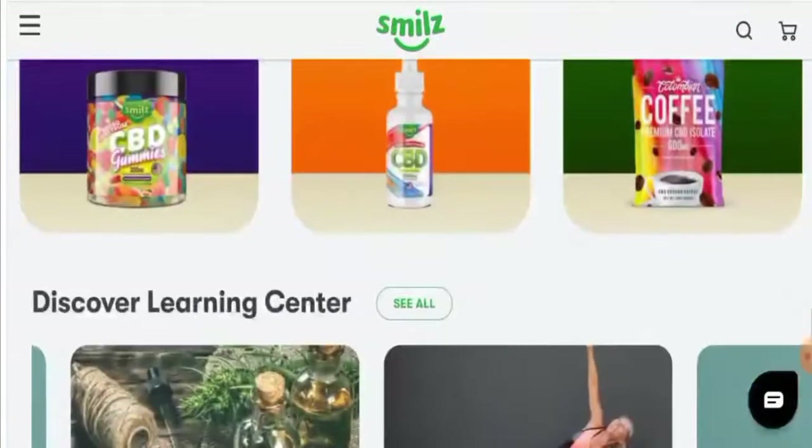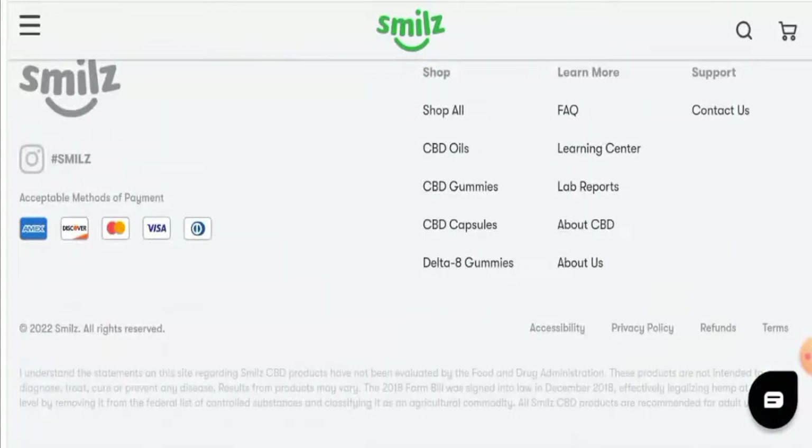Next, we're going to check their payment method. If you scroll down, you can see they've listed it here. You can pay through Amex, Discover, Mastercard, Visa, and Diners Club International.